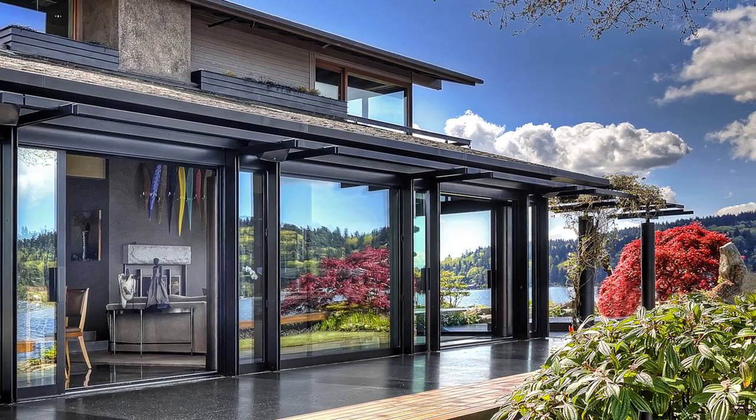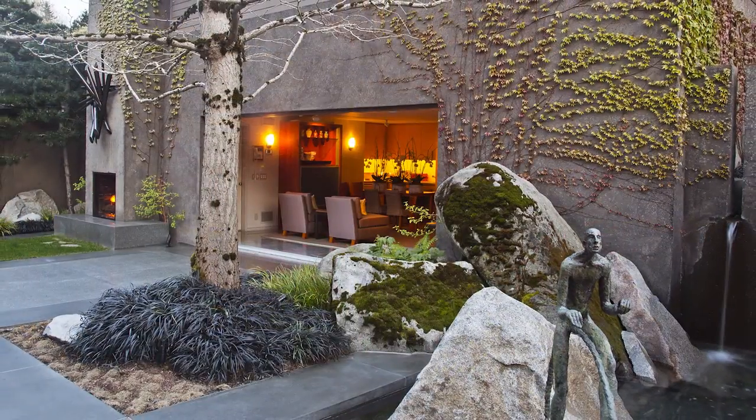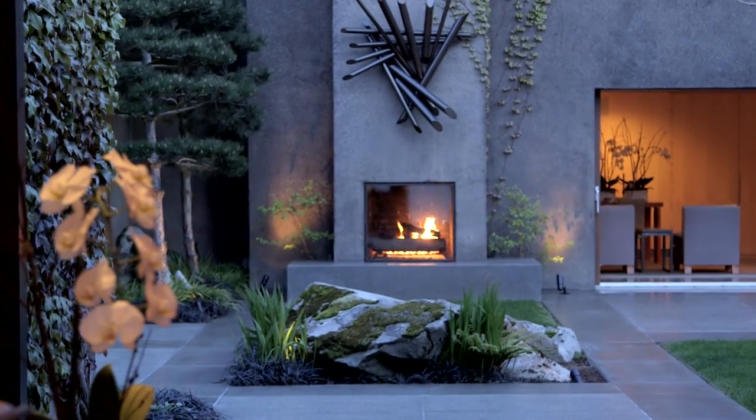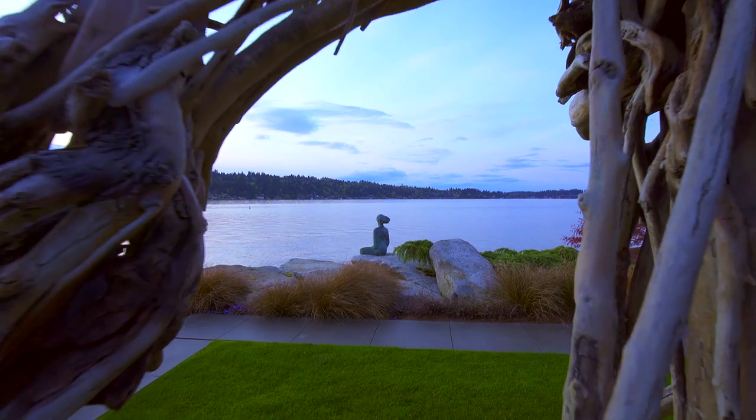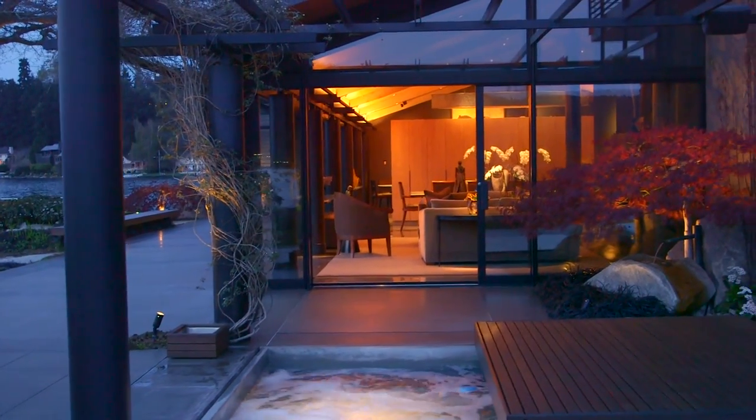Unlock the lift and slide doors to introduce your guests to a completely new style of entertaining. Open to both courtyard and lake, feel the crisp Pacific Northwest air blur the line between indoors and out.